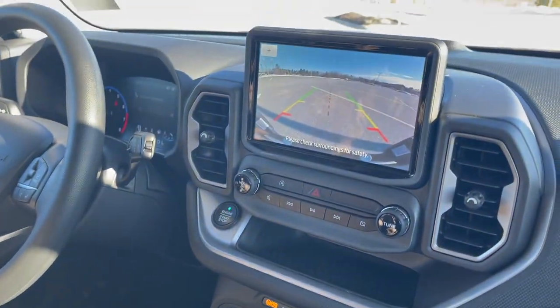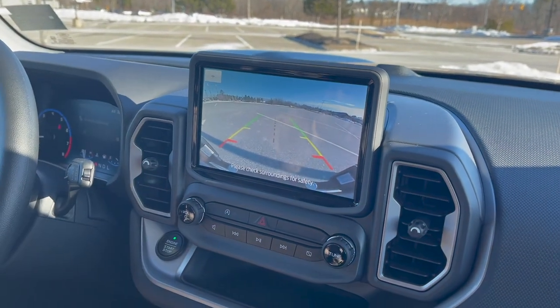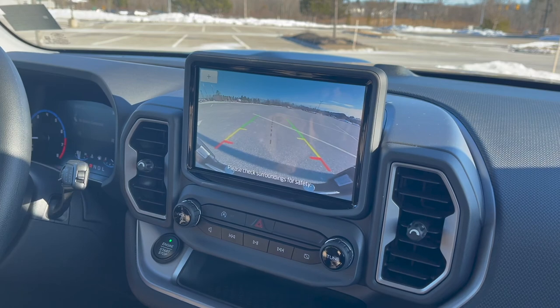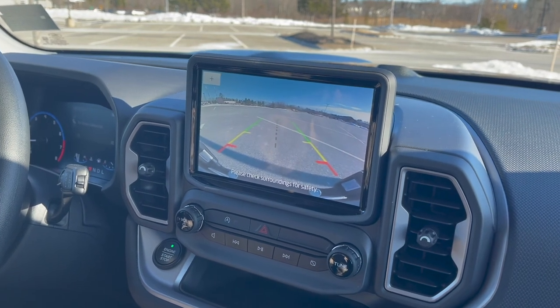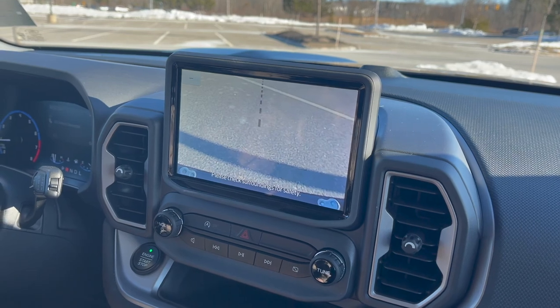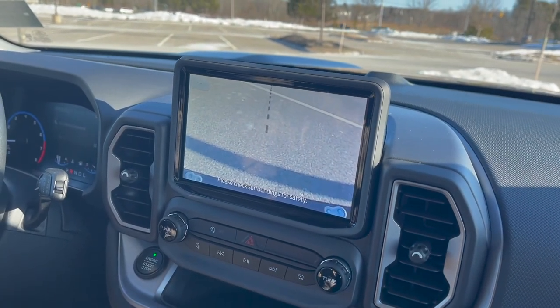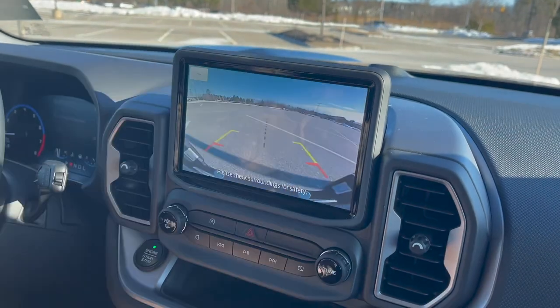You have your backup camera screen — the screen is fairly clear and it is actually a very large screen for an entry-level model, about a seven-inch screen that comes in really clear. This also has trailer sway control if you're going to hook up a trailer.